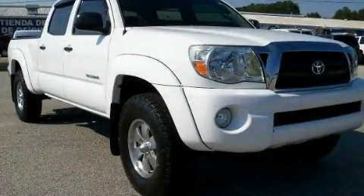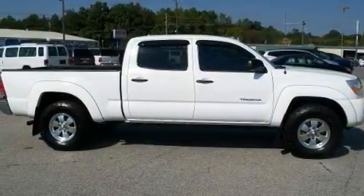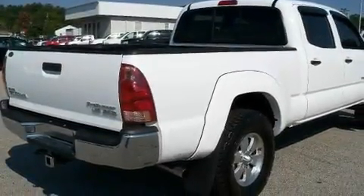This is a 2005 Toyota Tacoma. Whether hauling, commuting, or towing, this truck is the right one for you. It has a 4.0-liter six-cylinder engine and a five-speed automatic transmission.